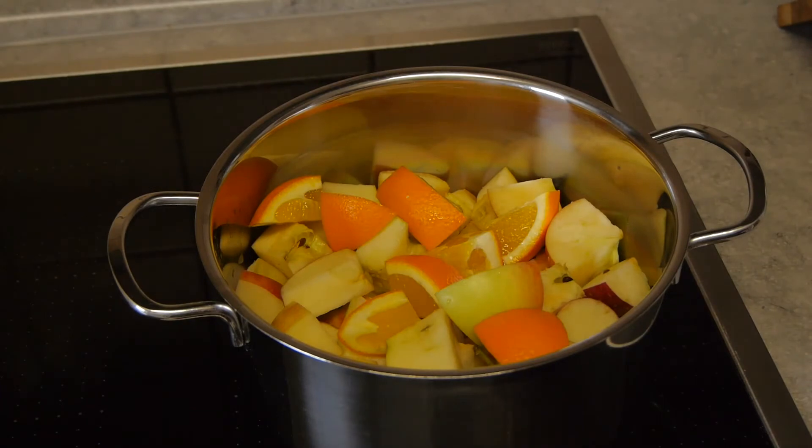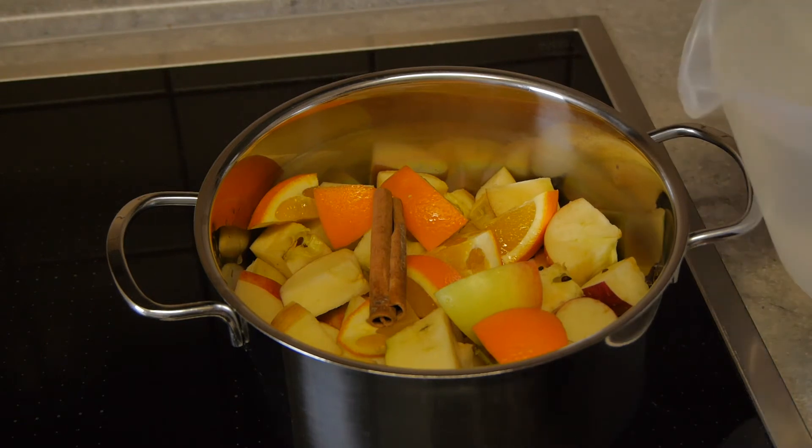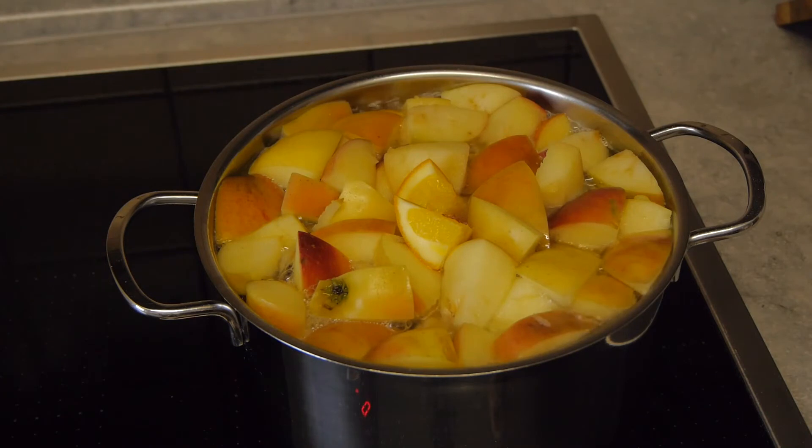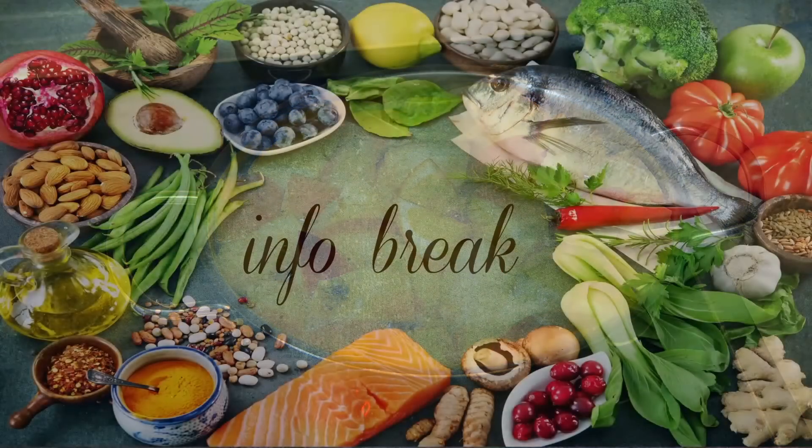Now we'll add a few spices like a cinnamon stick and a few cloves. Then add some water. Bring it up to a boil and then let it simmer on low heat for about an hour. In the meantime, we'll take a break and see what oranges bring to the table nutrition-wise.